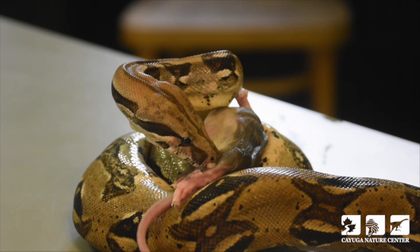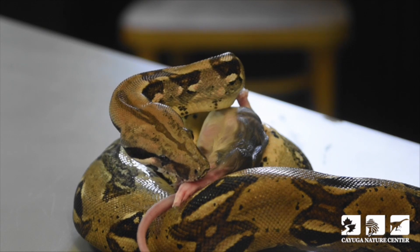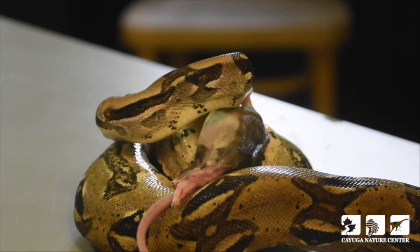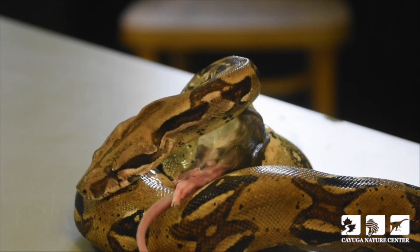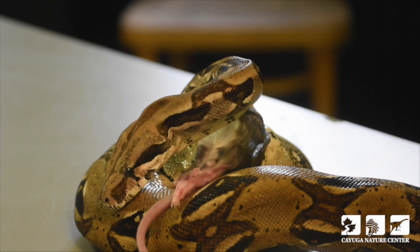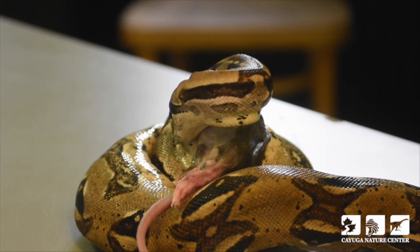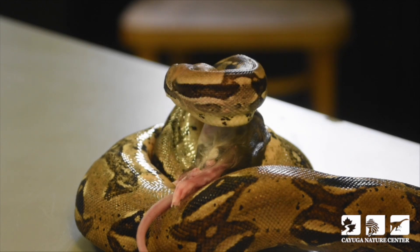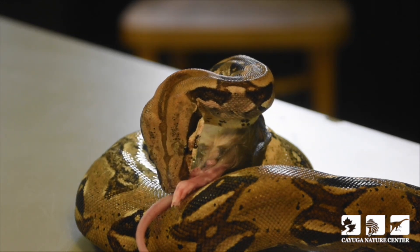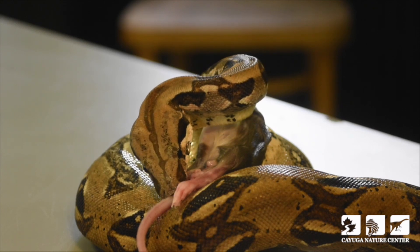For a very long time, scientists thought that constrictor snakes suffocated their prey — that they captured them in a strike, wrapped their coils around the prey item, and squeezed so tightly that the animal could no longer take air into its lungs. However, researchers found that prey items were actually dying much quicker than the suffocation process would allow. A 2015 study on boas found that instead of suffocating their prey, the snake exerted such tremendous pressure on the body that all blood was directed away from the vital organs — the brain, lungs, and heart. Without blood flow to the brain, the animal quickly lost consciousness, and shortly thereafter the heart stopped in full cardiac arrest.